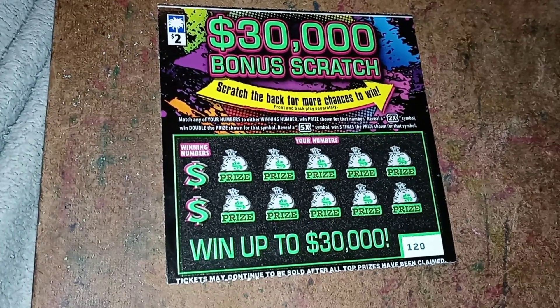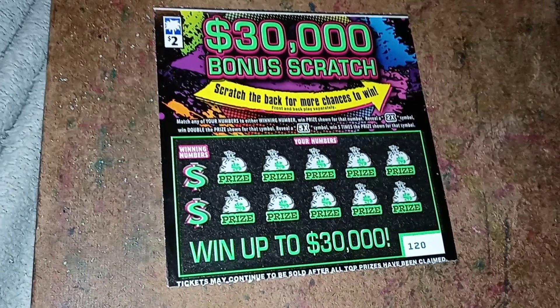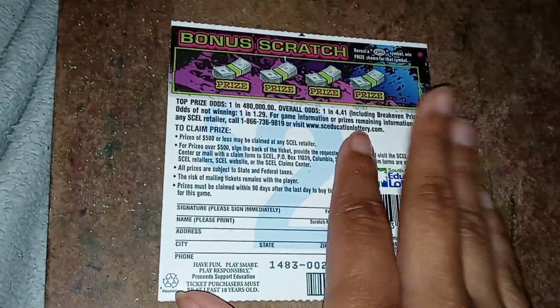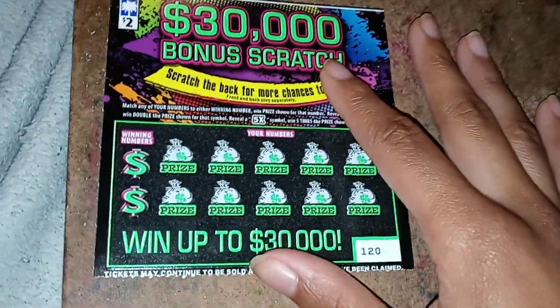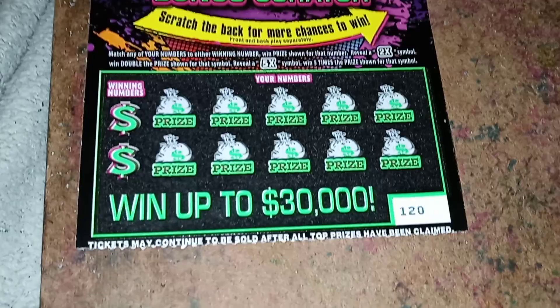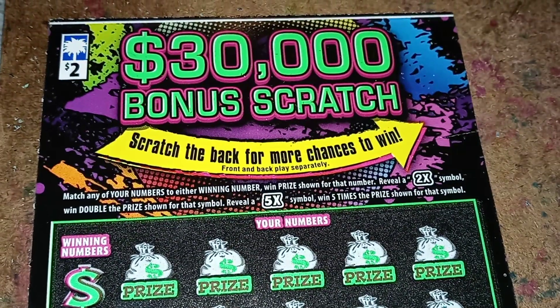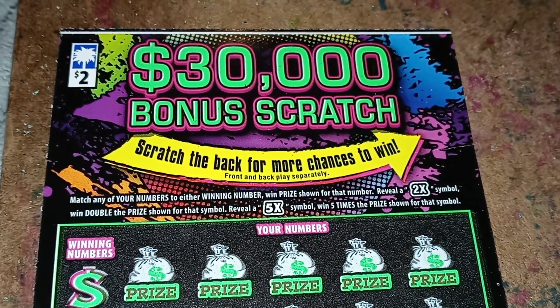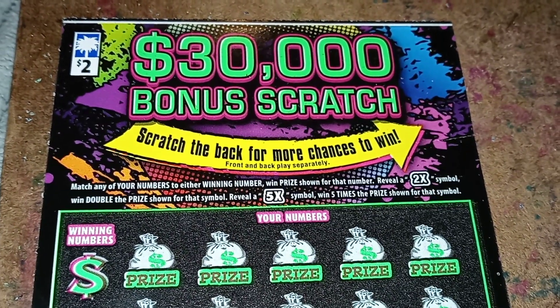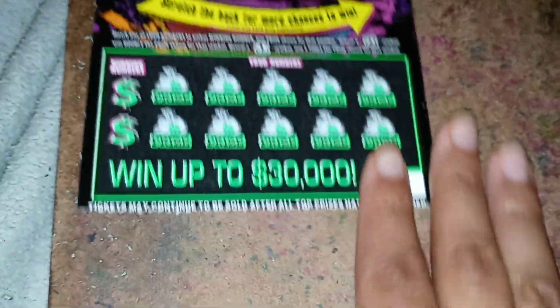This ticket's from the good old Palmetto State, South Carolina. This is a two dollar ticket, the thirty thousand dollar bonus scratch, and of course there's the bonus scratch section on the back. So you're going up to thirty thousand dollars on this ticket. The ticket says match any of your numbers to either winning number, win prize shown for that number. Reveal a two-time symbol, double the prize. Reveal a five-time symbol, win five times the prize shown for that symbol. Hopefully I can win something good.